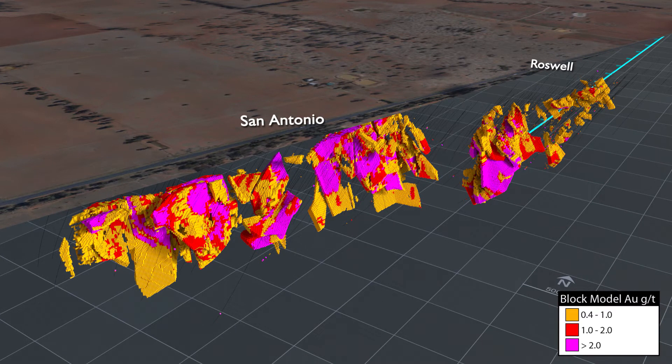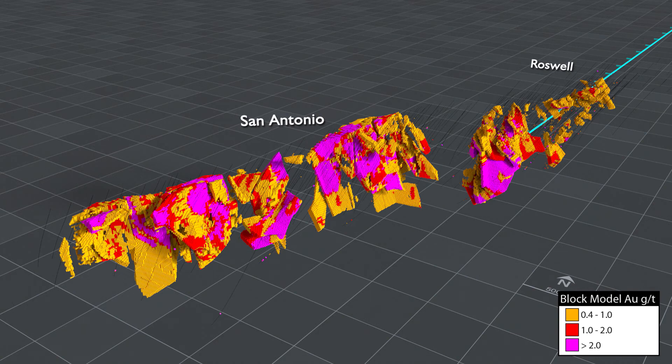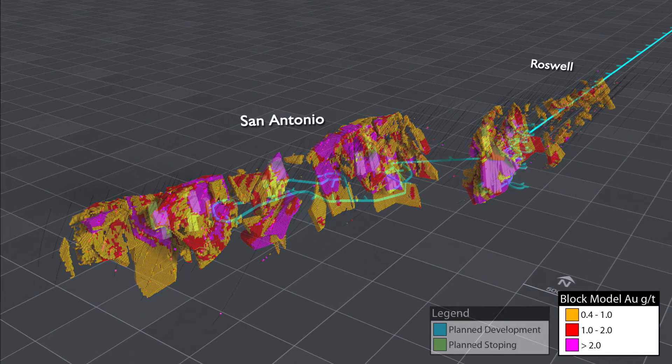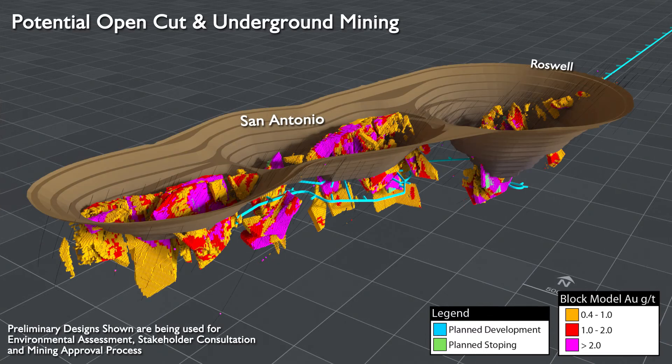Infill and extensional drilling at Roswell and San Antonio is expected to result in updated resources in late 2020. Conceptual mine plans have been prepared for community, stakeholder, and regulatory consultation. More detailed mine plans will follow as the resources become further defined and feedback from consultation is received.